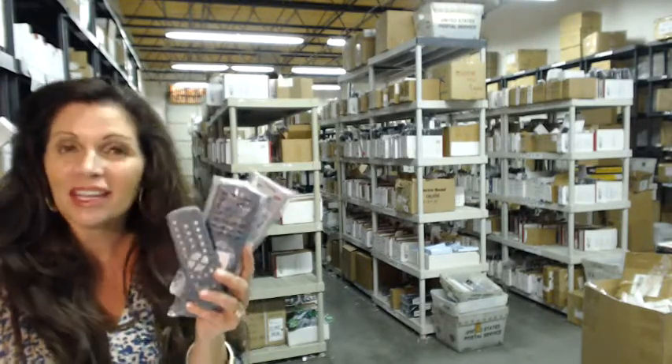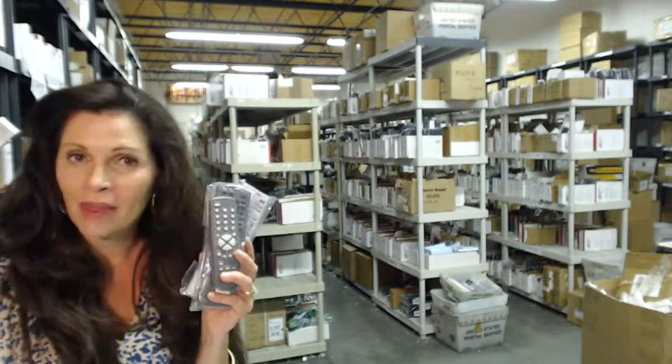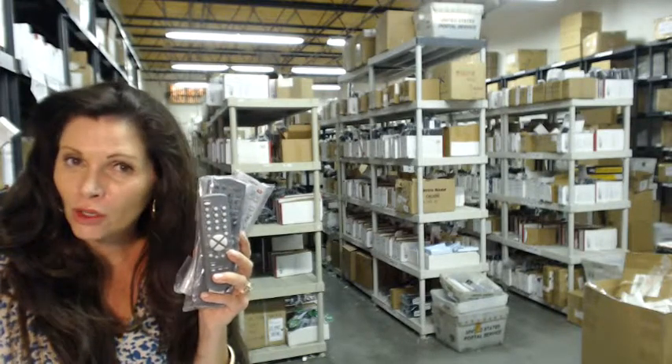The great thing about our remote controls is that they're brand new — these aren't used or refurbished, and they're not universal, which means there's no codes to program in. All you do is put the batteries in and you're ready to go.